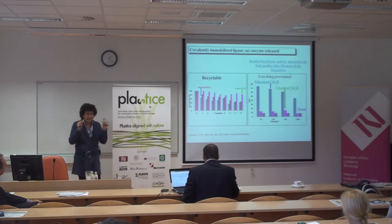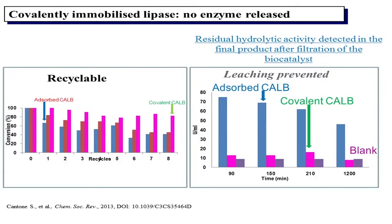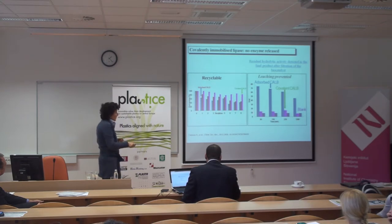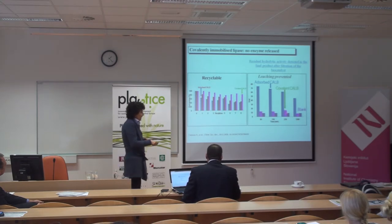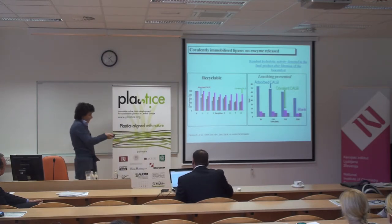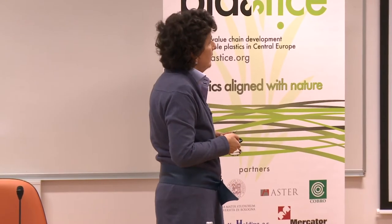We assayed the activity released into the reaction mixture. With the commercial adsorbed enzyme you find a lot of free enzyme released after filtration — meaning the reaction is catalyzed not by the immobilized enzyme but by free enzyme molecules dispersed in the system. The covalently immobilized enzyme does not release free enzyme, so no free active enzyme can be found in the reaction mixture.